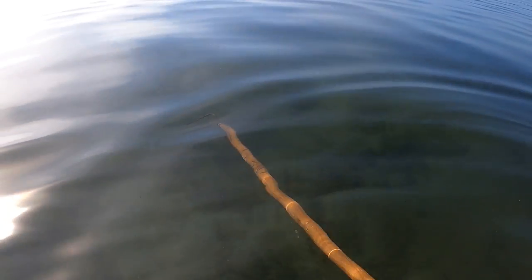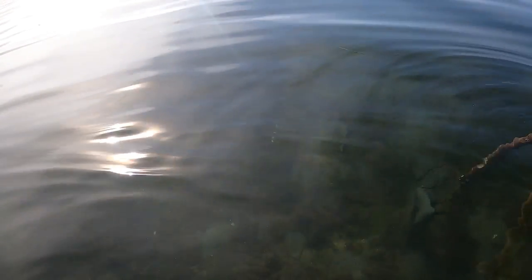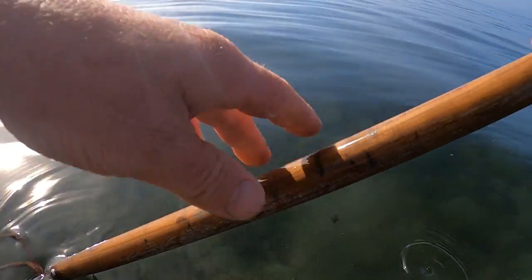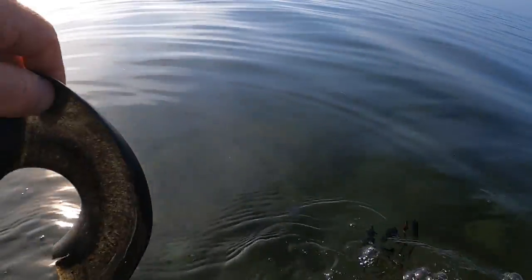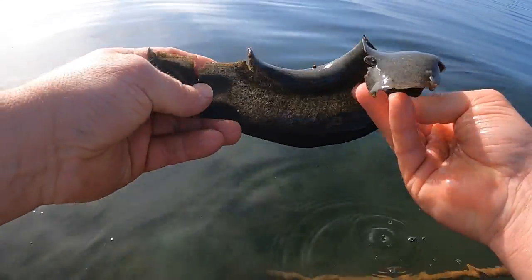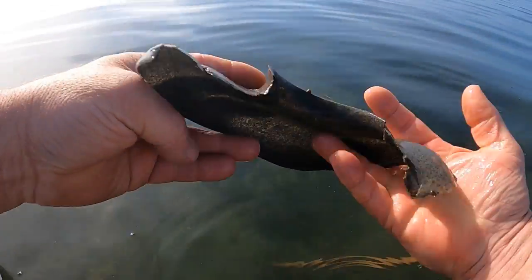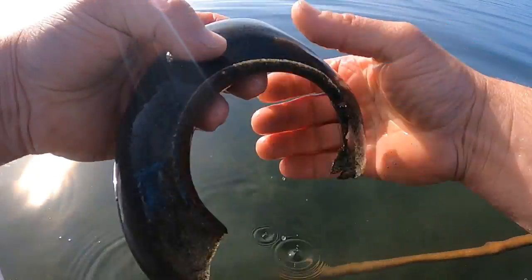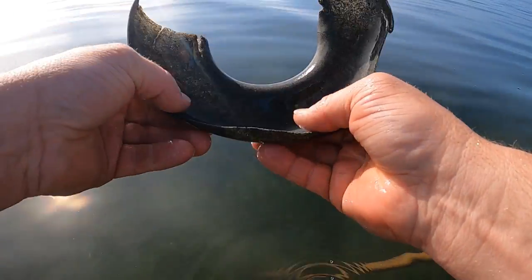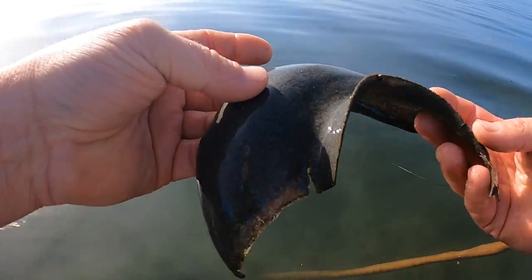I'm going to walk over here a little ways. It's really deep here. This is what's left of a moon snail egg casing — I'll pull it out of the sand. It's kind of cool because it looks man-made, it's rounded. These will have more of a circle to them sometimes, but that's just slime and sand — that's how they make their egg casings.